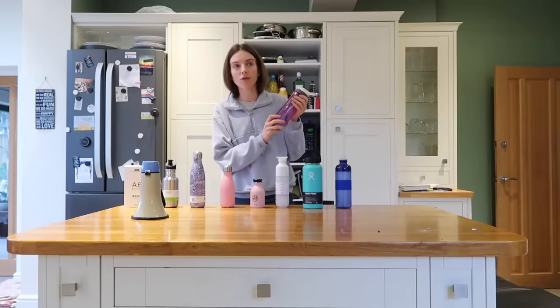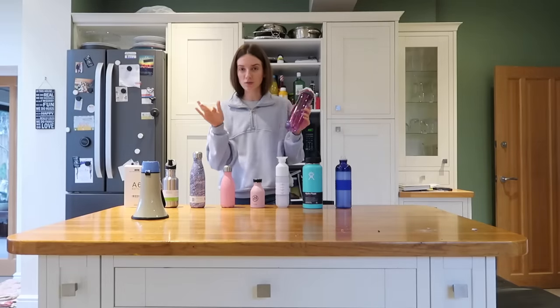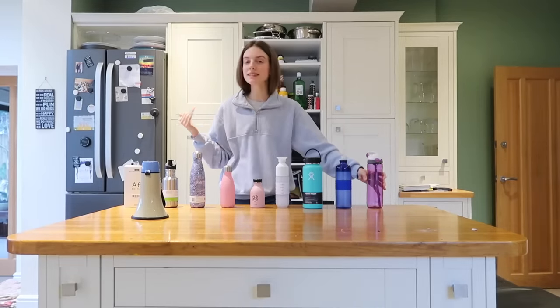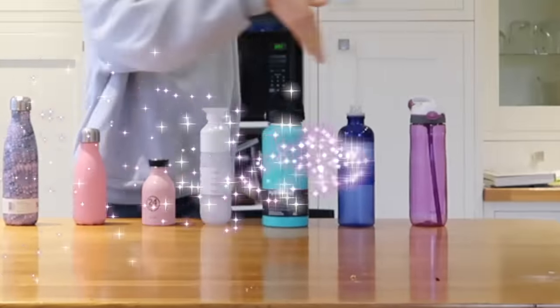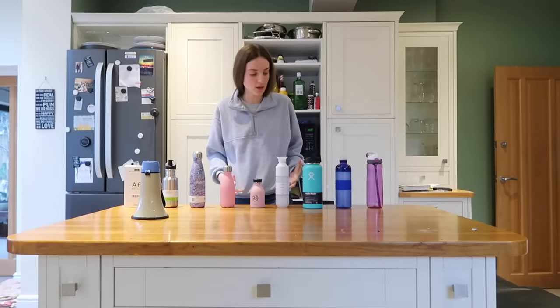This has been my go-to bottle for about six years — for me, the ultimate bottle. However, in recent years there have been many new bottles on the market and I feel like I want to know what's the best one.